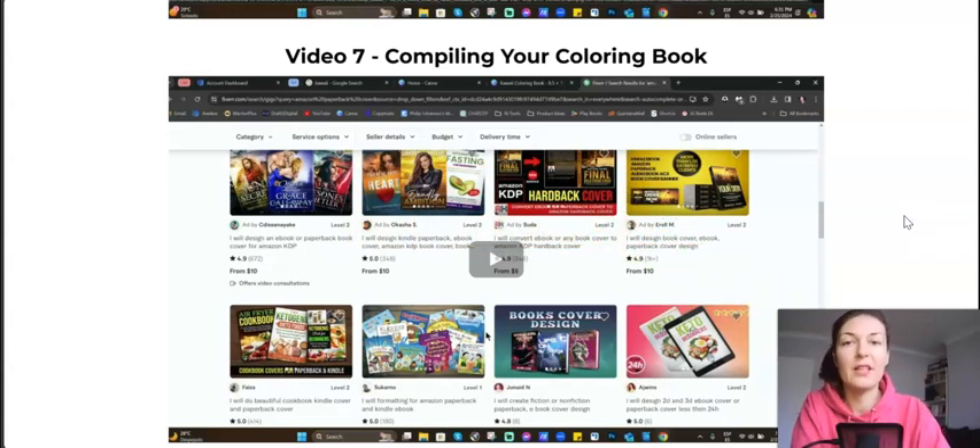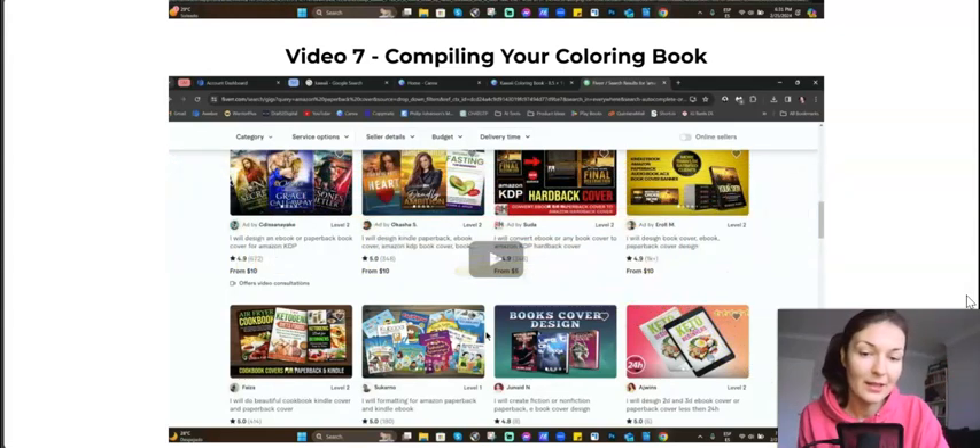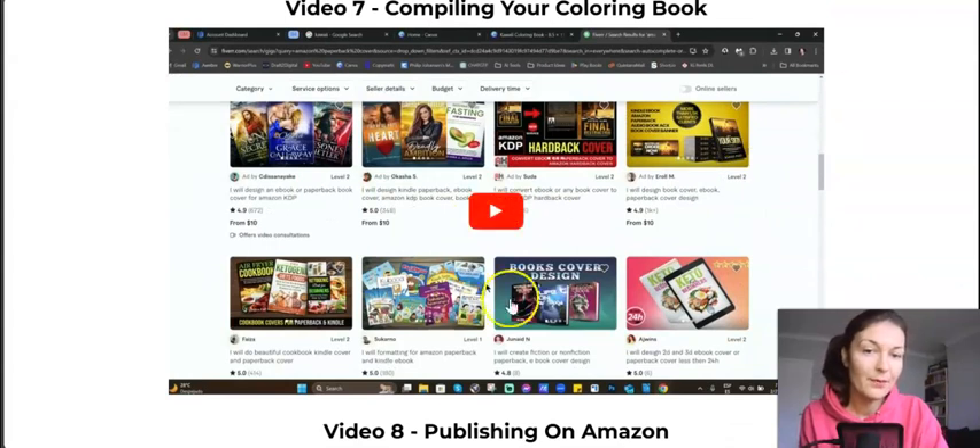He'll also advise you on how to create the book cover. If you're not a designer yourself, the best thing is to invest in a professionally designed cover, because the cover is the first impression. Even if it costs you $10 or $20, it's worth it — make it as stunning and eye-catching as possible. You'll see a high return on your investment with a good cover, and he'll advise you on how to outsource it.